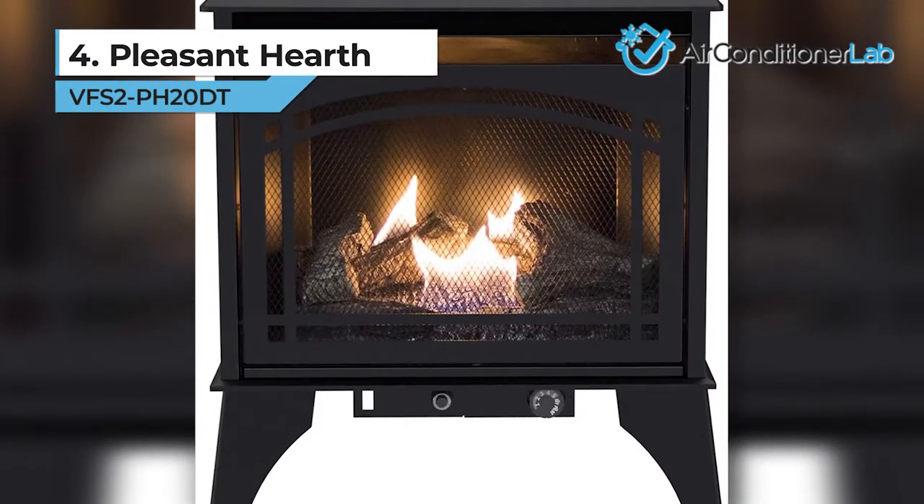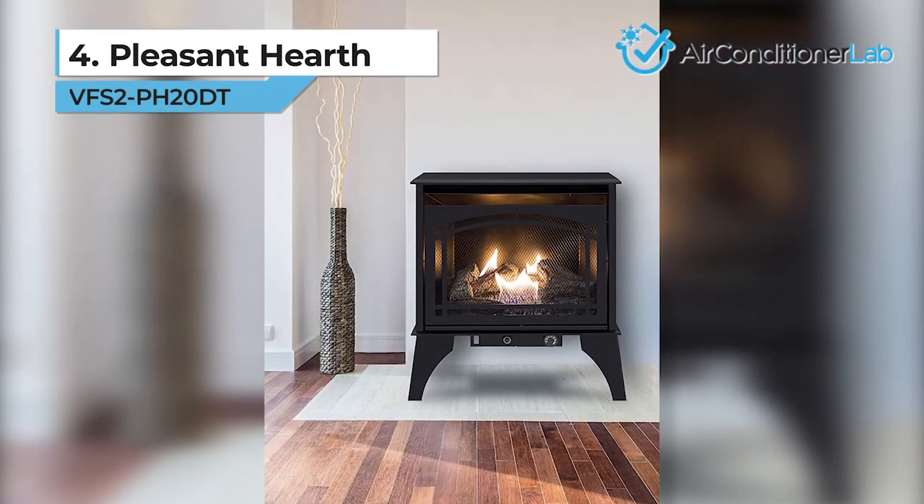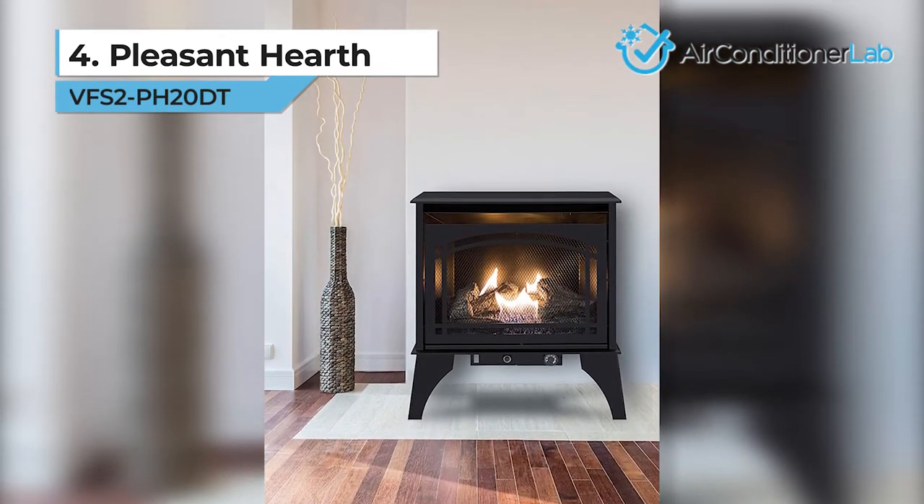The ventless model means you don't need to exhaust the system through a chimney or flue. If you want a system that includes everything up front, check out our top picks.